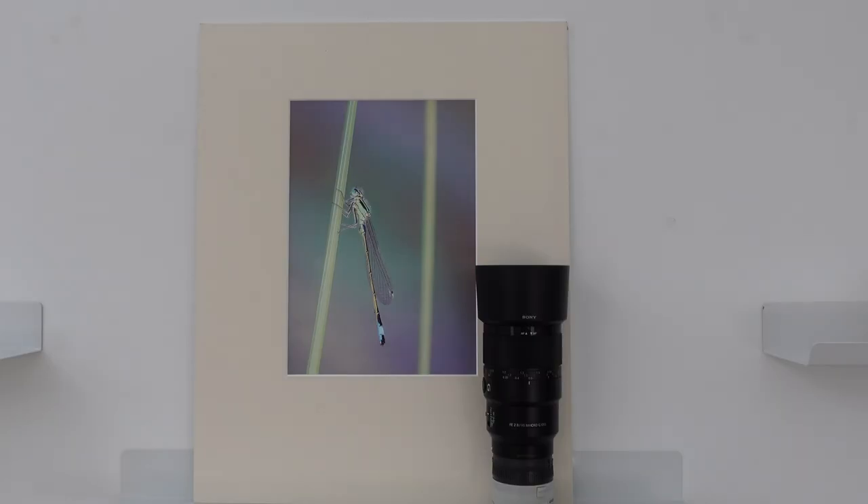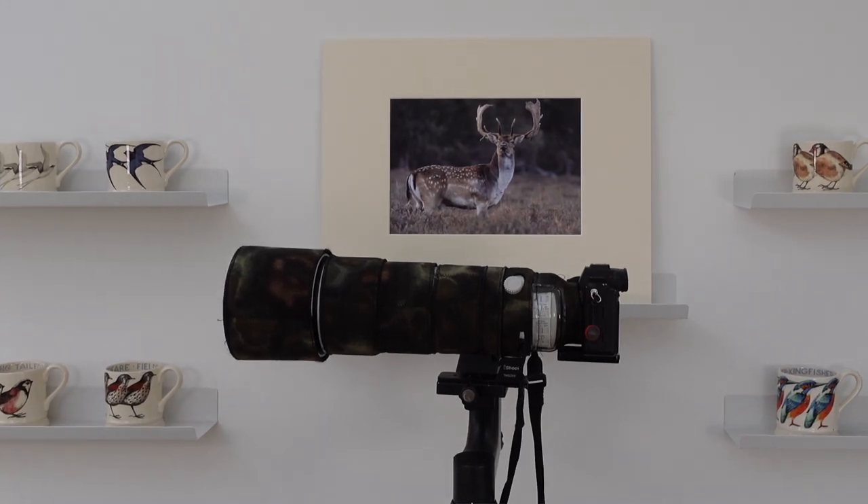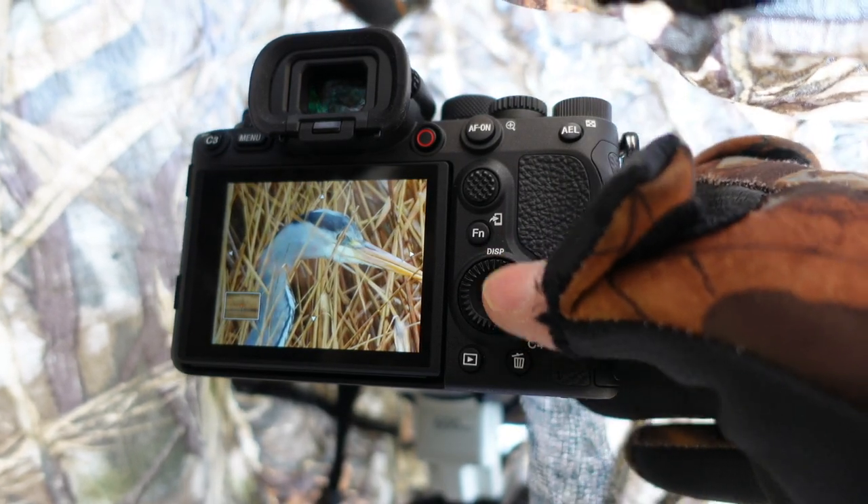What would I take on holiday? Well, I would take the 90mm macro, the 135mm, the 100-400mm, and the 200-600mm — paired with the Sony A1 and the Sony A9 II. But at the moment we're not going anywhere, which is why you've got another equipment review.